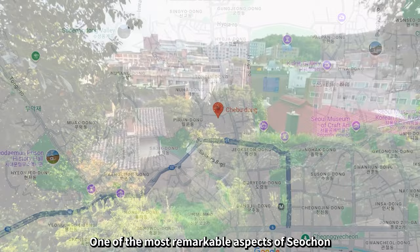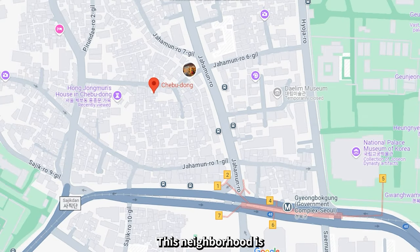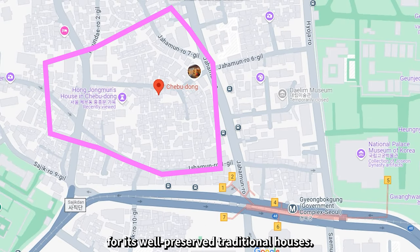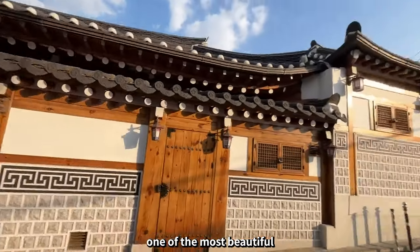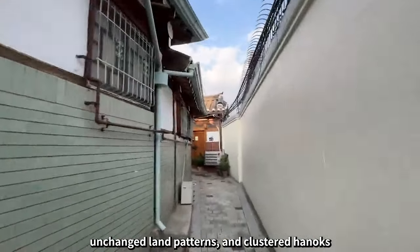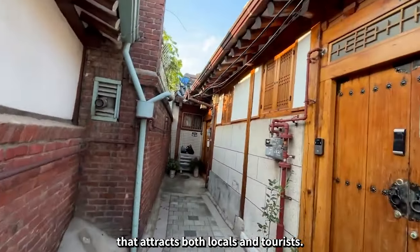One of the most remarkable aspects of Seochon is the concentration of hanoks, particularly in the Chebudong area. This neighborhood is one of the oldest in Seoul and is known for its well-preserved traditional houses. According to urban planning experts, Chebudong remains one of the most beautiful and historically significant areas in the city. The narrow alleys, unchanged land patterns, and clustered hanoks create a unique atmosphere that attracts both locals and tourists.